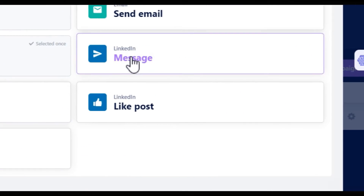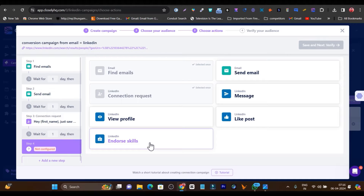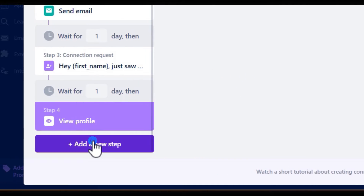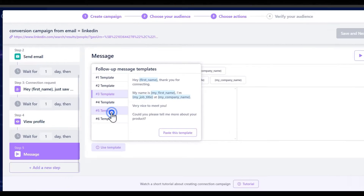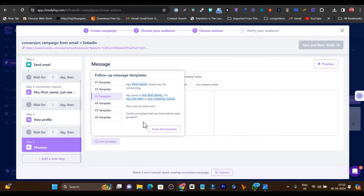Now let's go to the next step. Here I want to send out a message or set up actions like liking a post, endorsing skills, or viewing a profile. Let's go with view profile. Then in the next step, I want to send out my messaging. Again, we have really cool templates available. I will go with template number three — it reads: 'Hey first name, thank you for connecting. My name is this, this is my job title and company, I would be nice to meet you. Could you please tell me about your product?' This is a highly converting template, but you can customize it according to your objective.